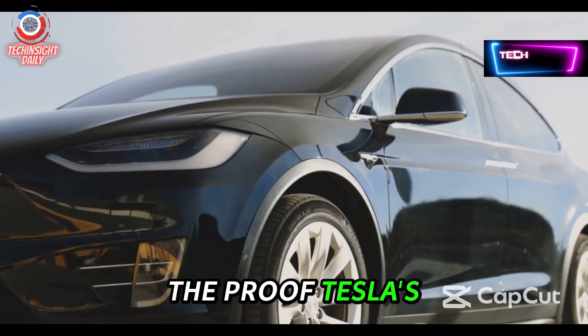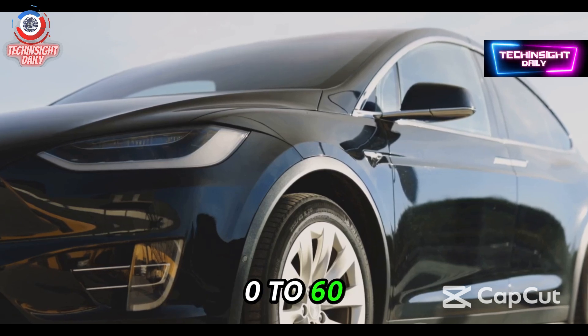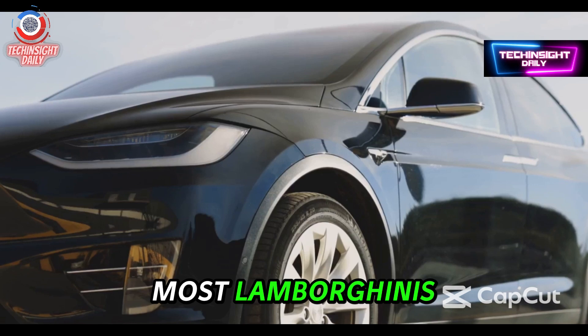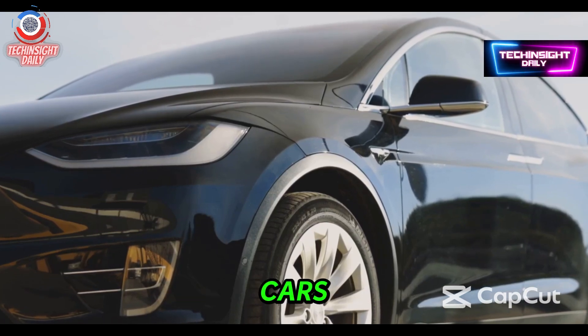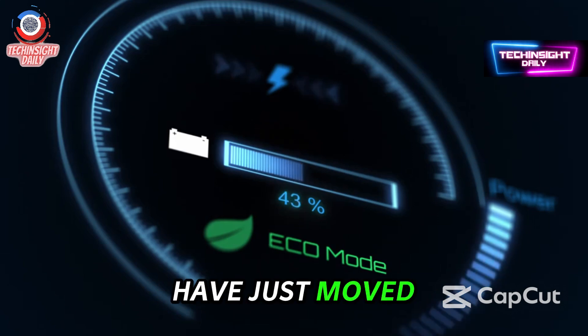The proof? Tesla's Model S Plaid uses this motor and rockets from 0 to 60 in just 1.99 seconds. That's faster than most Lamborghinis, Ferraris, or even some Formula One cars. Lucid and Porsche are impressive, sure, but Tesla may have just moved the finish line.